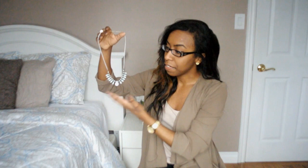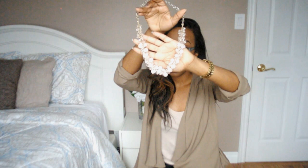The next necklace is an older piece — I got this at Costa Blanca. It's just a really nice beaded and pearled necklace, so just a really pretty piece.